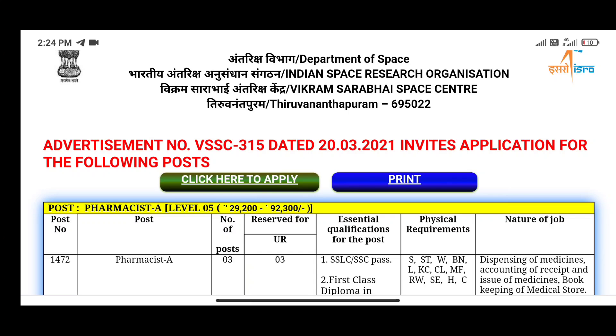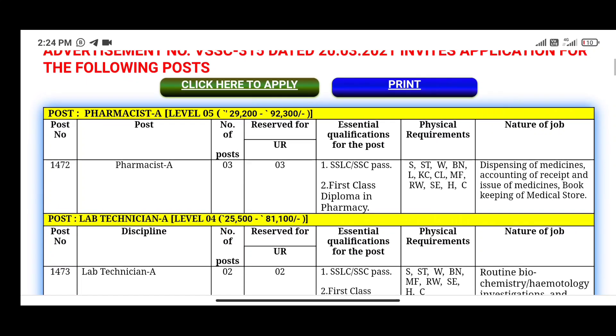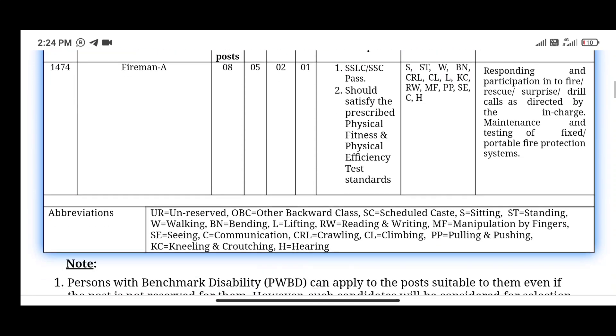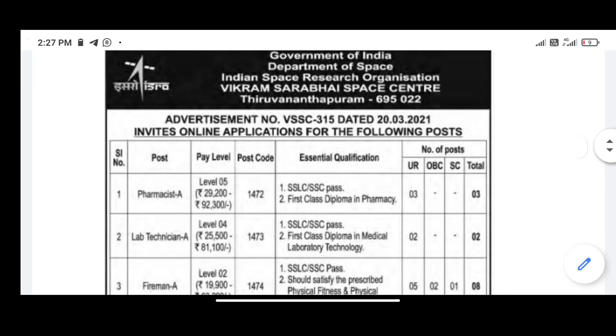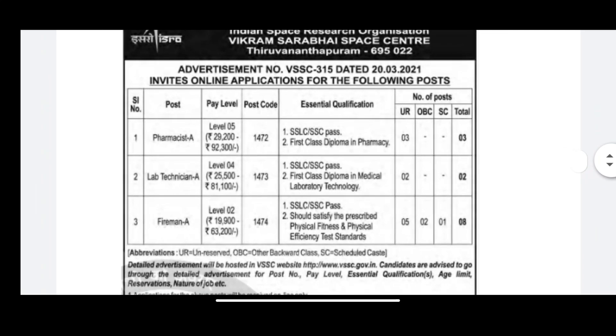This post is called Pharmacist. The number of vacancies is listed, and you can apply. The required qualification is a first class diploma in pharmacy. The number of vacancies and application details are provided for this post.